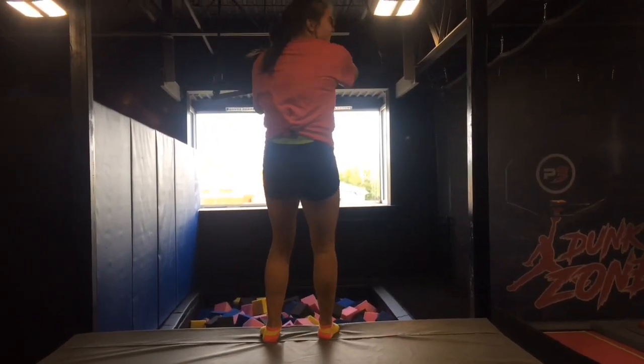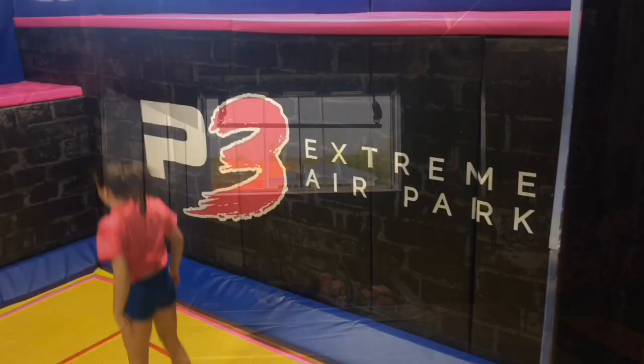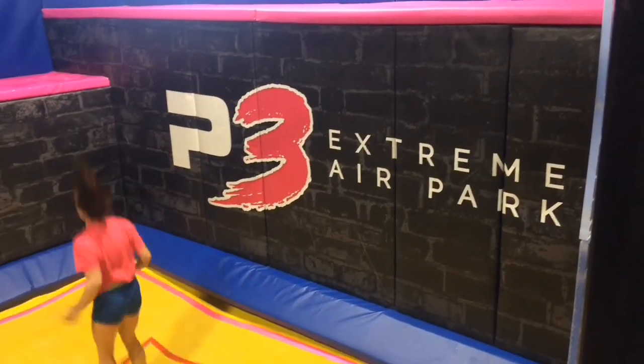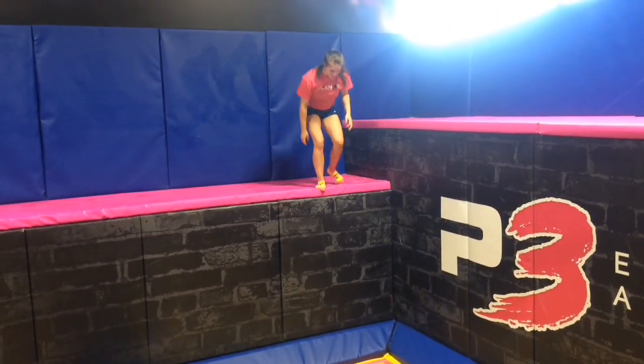We have a trapeze court as well for all those who like to be in the circus. We also have a performance trampoline court — these are Olympic trampolines where you can jump from an elevated platform and do tricks.